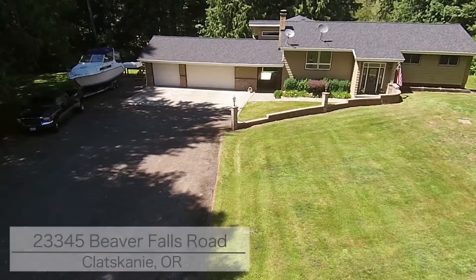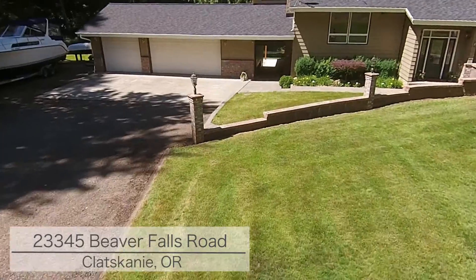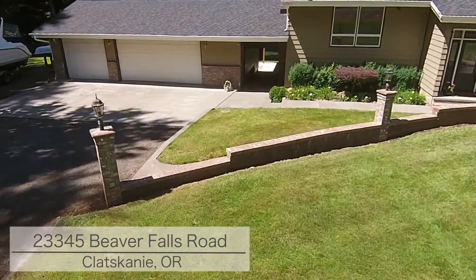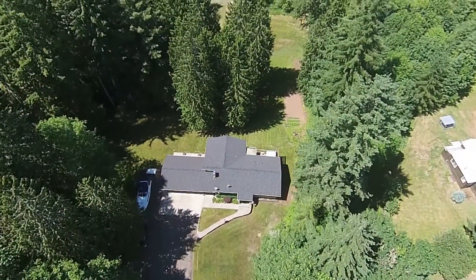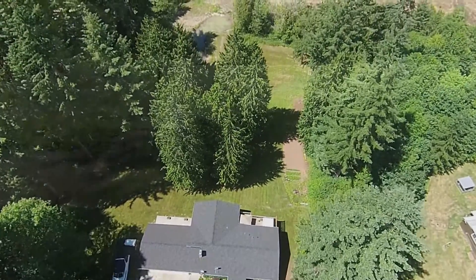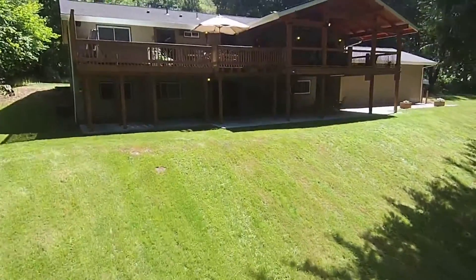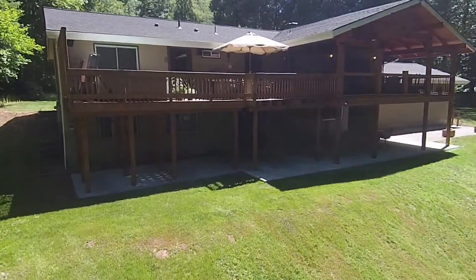Welcome to Paradise! This fantastic home is located at 23345 Beaver Falls Road in Claskley, Oregon. This home sits on over 2.4 park-like acres with full privacy to enjoy, and offers 3,162 square feet on two levels.